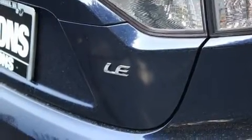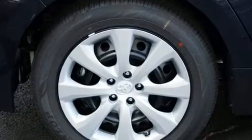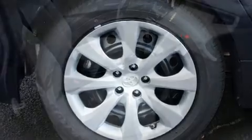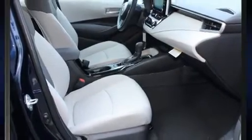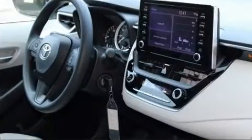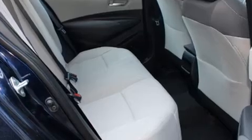Standard features mean that you no longer have to sacrifice, including cruise control, a trip computer, an outside temperature display, fully automatic headlights, lane departure warning, and more. Audio features include an AM/FM radio and six speakers, providing excellent sound throughout the cabin.